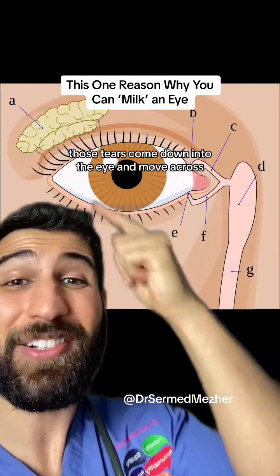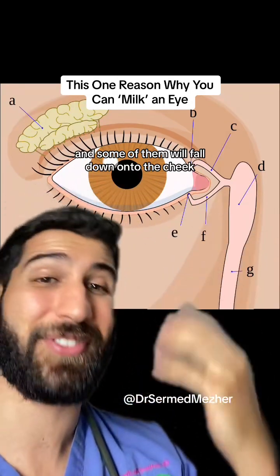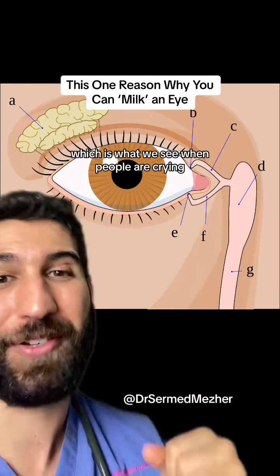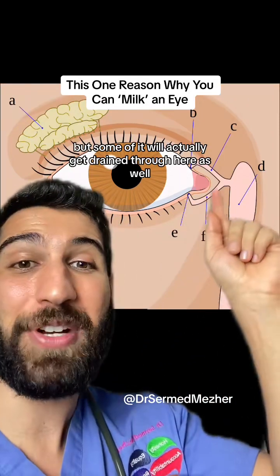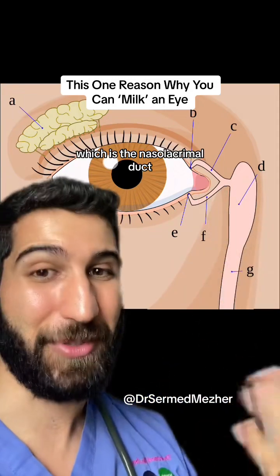Those tears come down into the eye and move across, and some of them will fall down onto the cheek, which is what we see when people are crying. But some of it will actually get drained through here as well, which is the nasolacrimal duct.